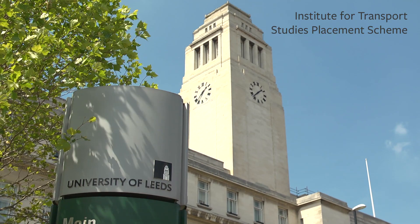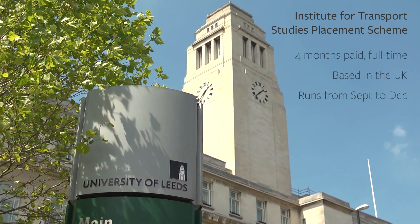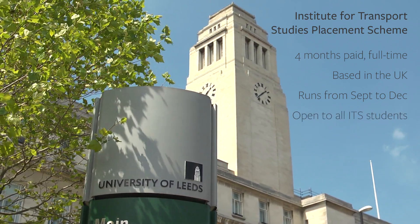The four-month placement scheme provides students with a competitive chance to secure four months of full-time work in the Leeds area, or possibly wider in the UK. The placements begin in September and end in December. It's open to all our students and is fully compatible with Tier 4 visa restrictions.